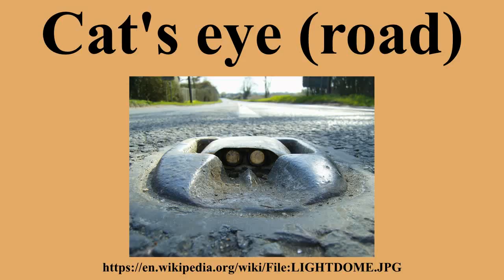Botts' Dots and other raised carriageway markers perform a similar function in areas of the United States and New Zealand that receive little snowfall. In areas of the U.S. receiving substantial accumulating snowfall that requires the use of snow removal equipment, recessed markers or those encased in protective metal are frequently used.